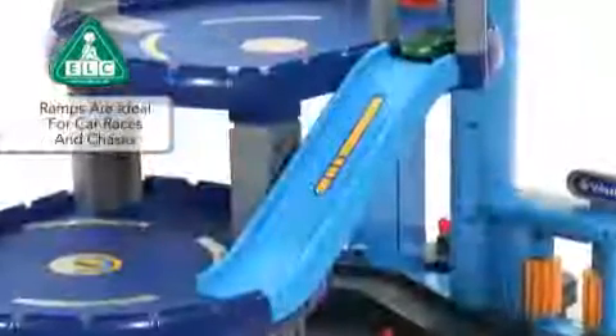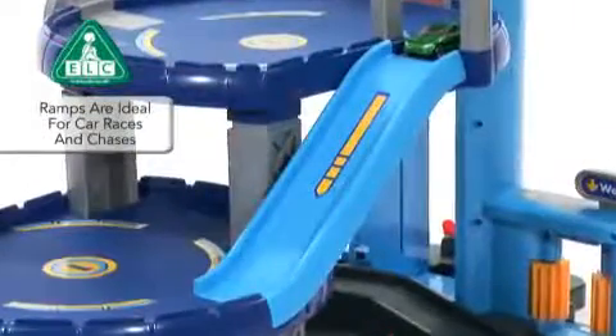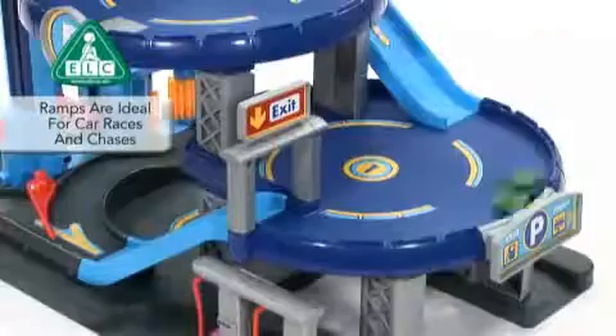The garage features ramps to chase your cars down. Why not race against your friends or your dad to see who is the best driver? With movable barriers and lots of parking space for all your vehicles.